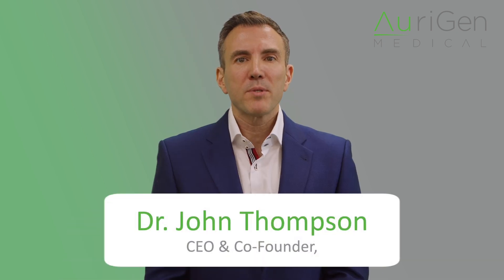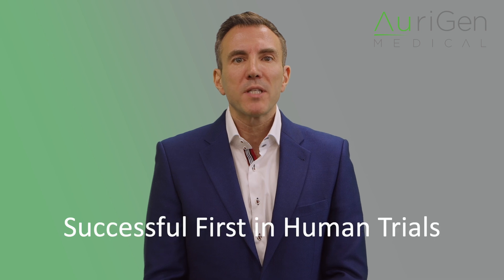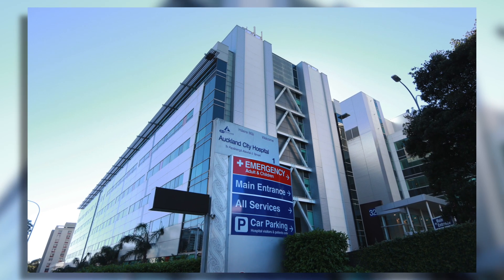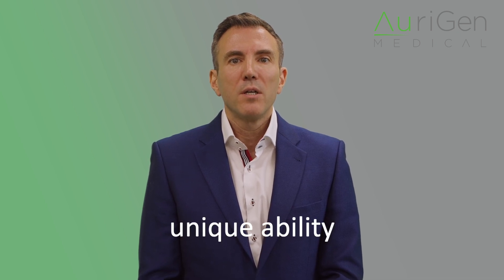Hello, I'm Dr. John Thompson, CEO and co-founder of Origin Medical. We have now completed multiple successful Zenith implants in patients, marking a pivotal moment for Origin Medical. We believe we may be the only European company to achieve first-in-human status with a novel cardiac implant this year — a truly exceptional achievement. The recent procedures at Auckland City and Christchurch Hospitals have showcased the Zenith device's precision, with physicians praising its unique ability to reposition without causing damage to surrounding heart tissue, ensuring optimal placement.